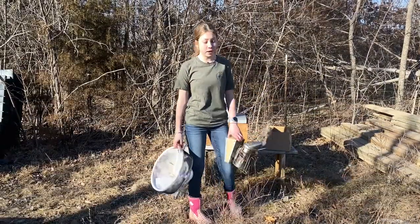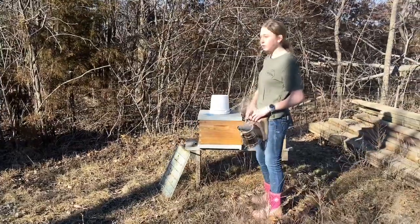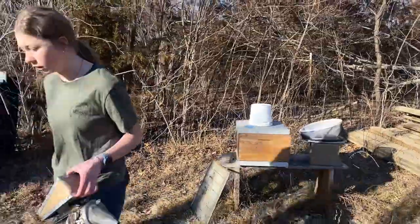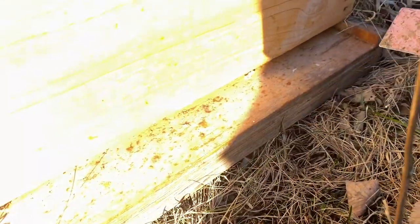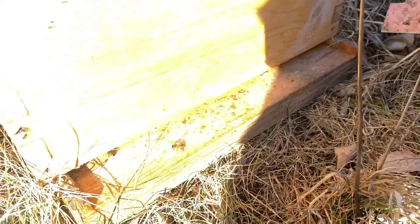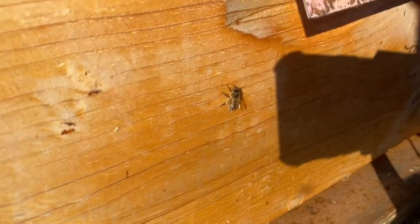We're up in the bee yard and it's been a while, so I have a good excuse if I mess up. We're doing pollen patties because pollen is just now starting to come in. Let's see if we can spot some girls bringing pollen in — yeah, there's pollen up here. That bee right there has some pollen on her. Now they all start coming in once we start filming. Here's one — all three of those have some pollen on them, which is always super exciting.